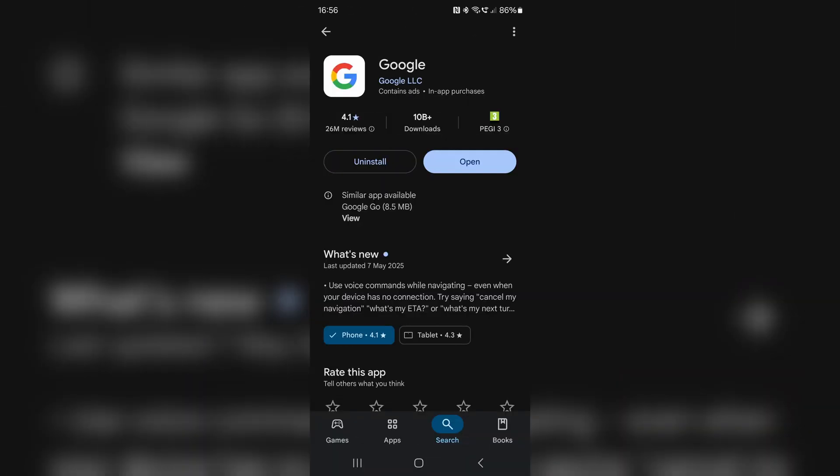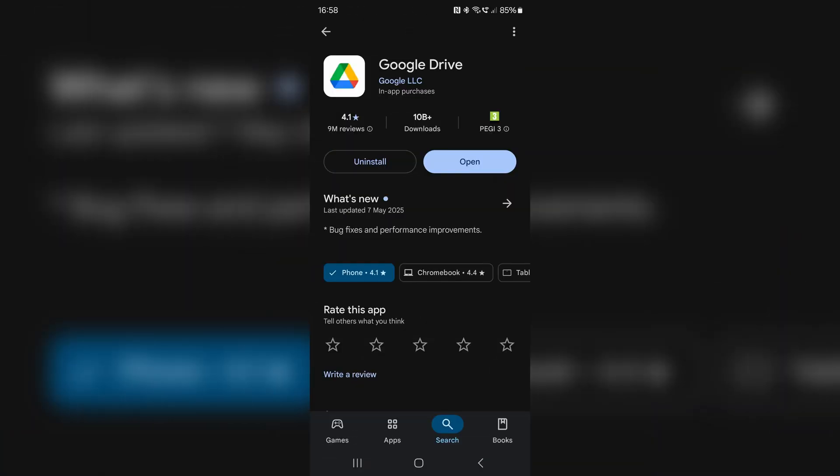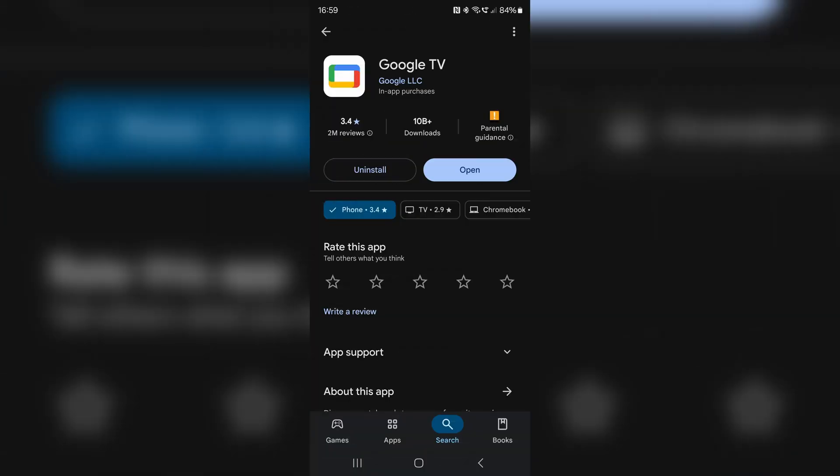Right now, GMS includes Google Search, Google Chrome, YouTube, Google Play, Google Drive, Gmail, Google Meet, Google Maps, Google Photos, Google TV, and YouTube Music. While there are obviously more Google apps than that, those are the core ones that most people use, and there will probably be more added in the future as they create new apps.